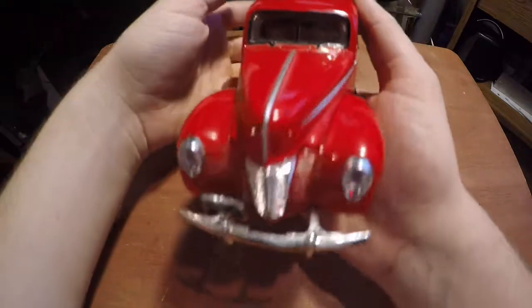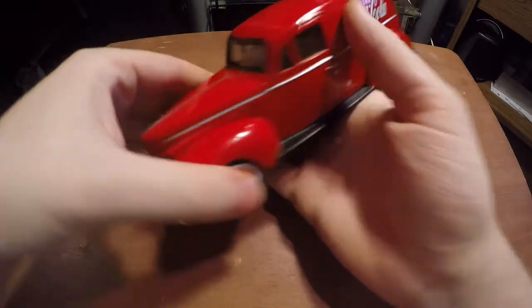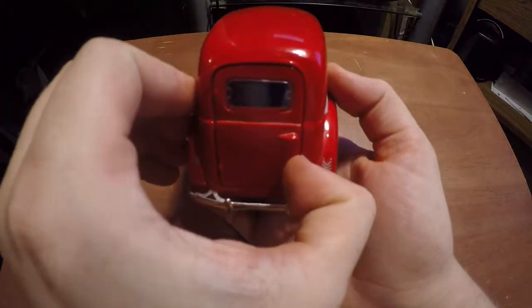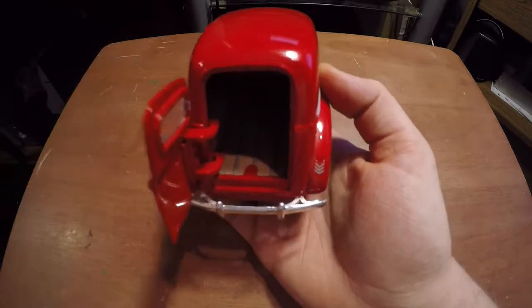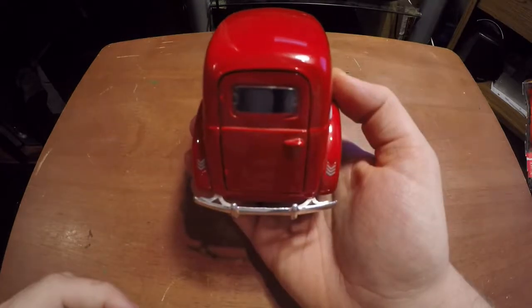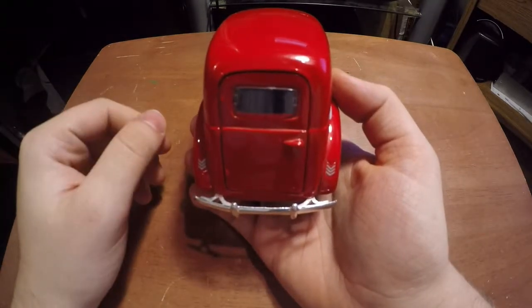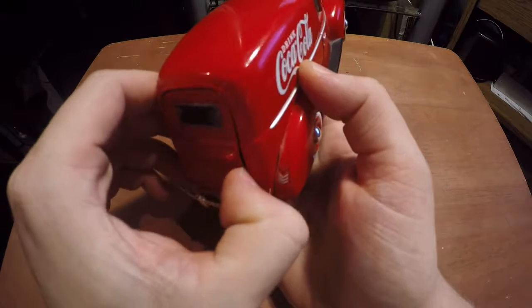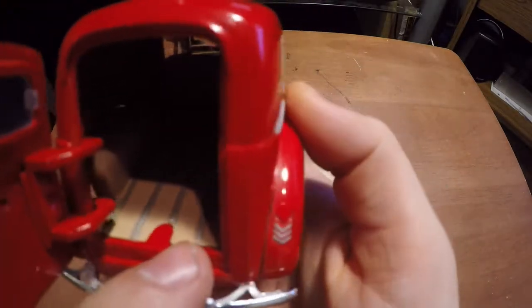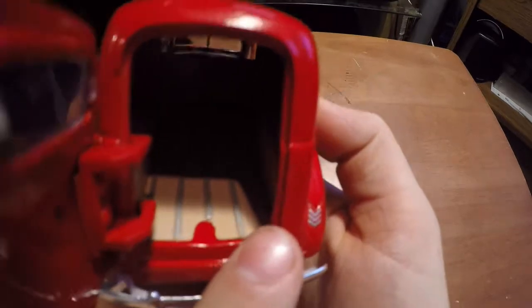Now when you get to the back, you've got a little door you open here, open that up and put all your coke bottles in there, shut it back and you're ready to go deliver some coke. It's got a nice wooden floor in there — it's kind of dark, but you can see that.